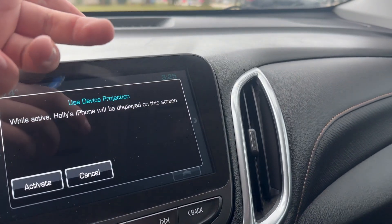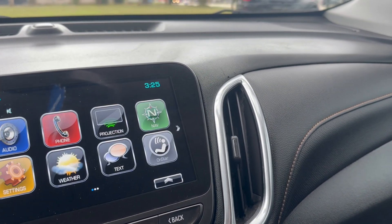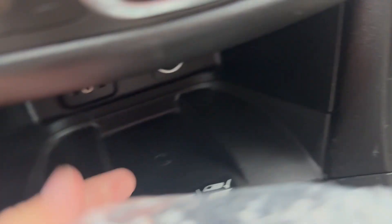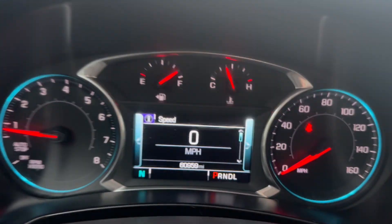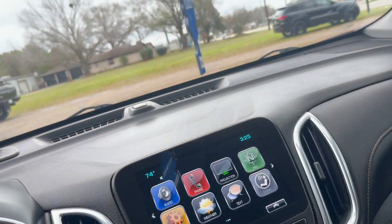It does also have Apple CarPlay and Android Auto, which is wireless in this model, so you don't actually have to plug in your phone to use it. But you also do have a wireless cell phone charger. Right here, you also have a digital gauge cluster, and where you can see the mileage, this one has 60,959 miles.